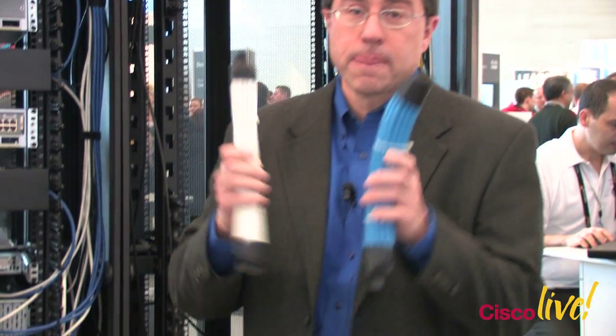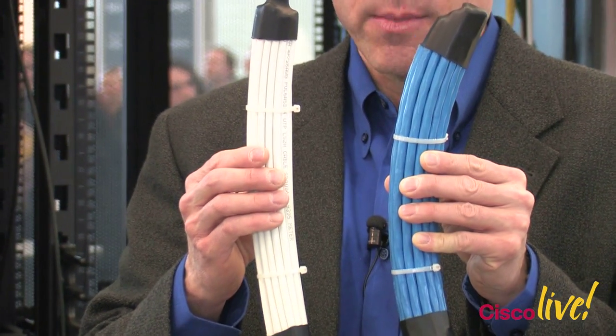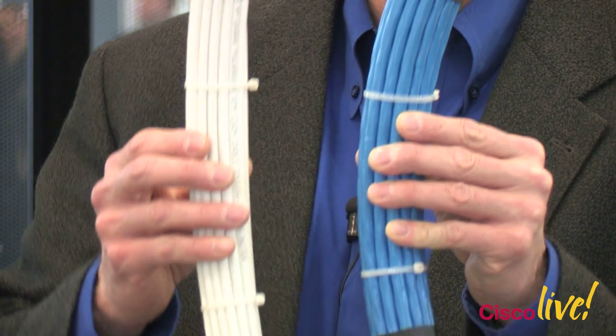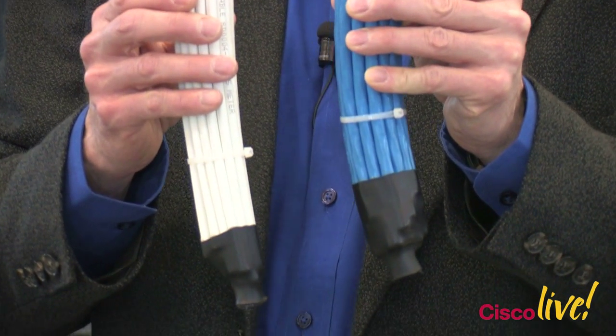Let me show you the cable here. This is traditional 6A UTP cabling. And this is our new small diameter 6A cabling, which meets all of the performance requirements of 6A and 10Gb up to a 70 meter channel.